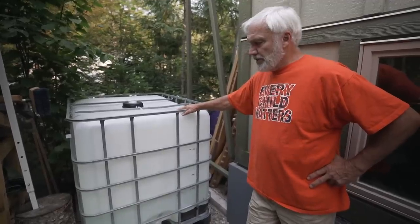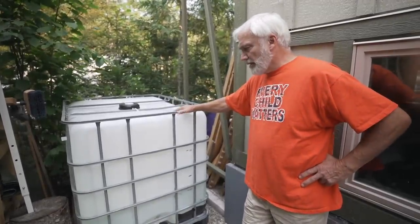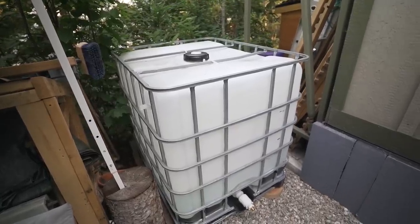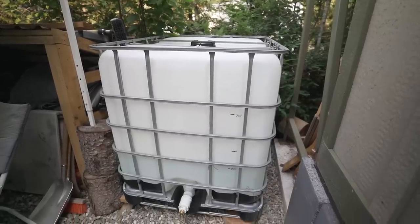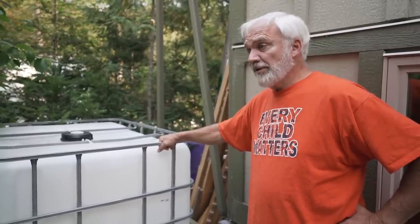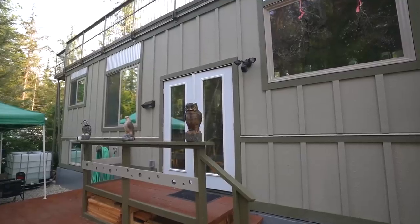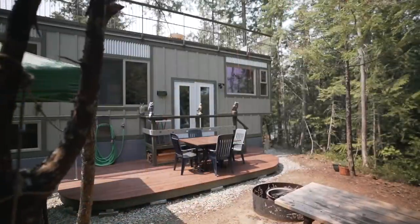The newest addition we just brought up this week is an IBC tank — it's 250 gallons for fighting fires, because it's tinder dry here in British Columbia this year. We want enough water on hand to run a water pump and hopefully fight fires around us. Once we're past the forest fire threat, we'll have more water for our trees and plants.